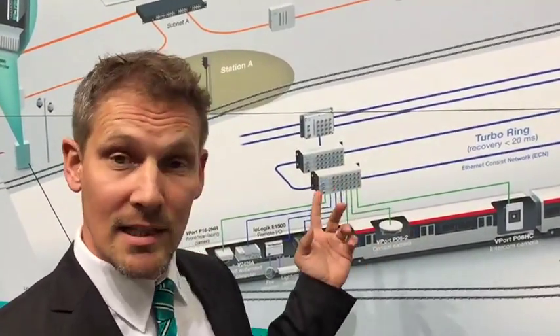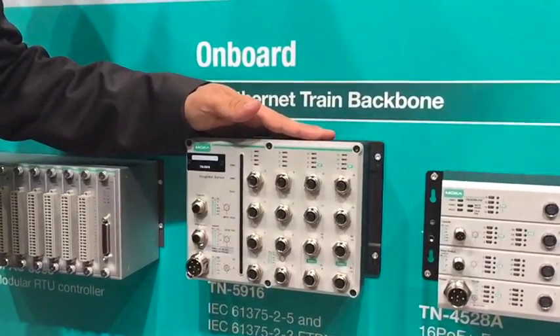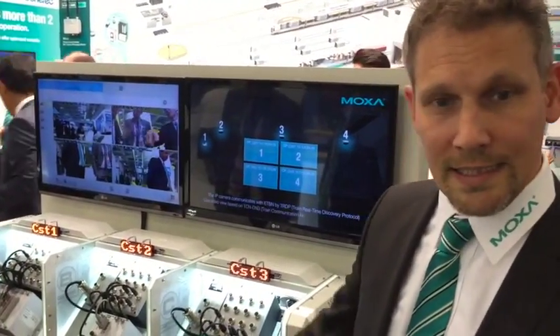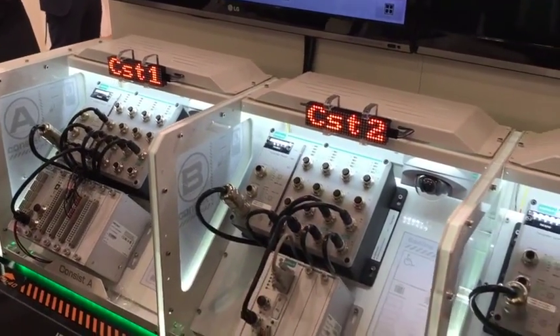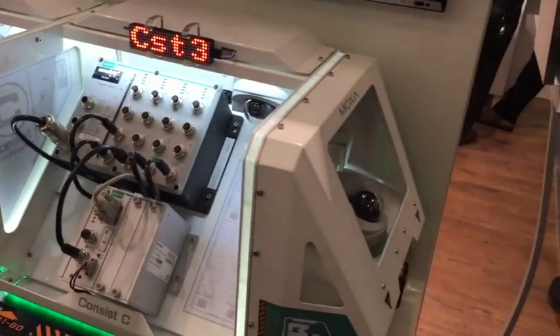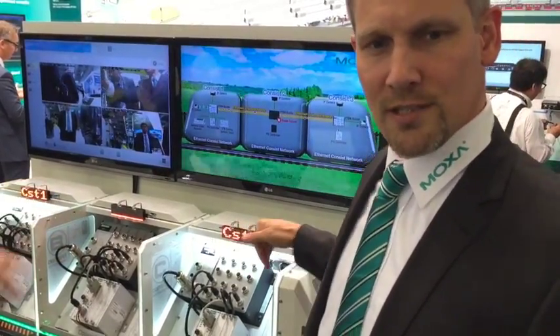One of the hottest trends in the railway industry is the new IEC 61375 standard. One of its prominent features is the so-called leading change, where the train automatically informs which direction it is heading. A signal is then generated and the whole train automatically changes its order.